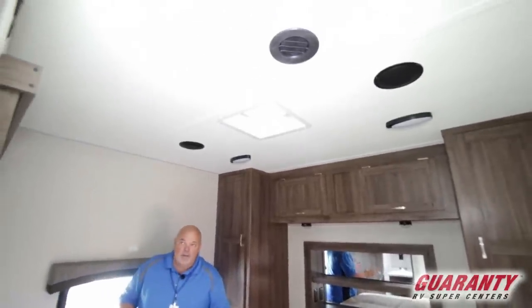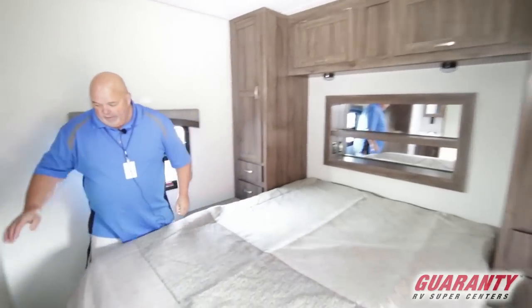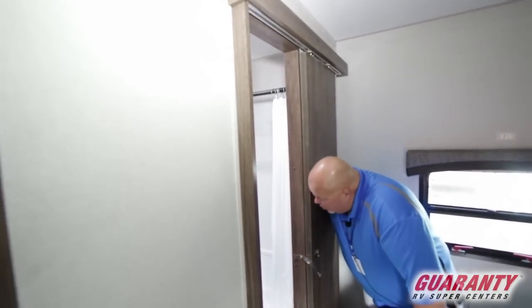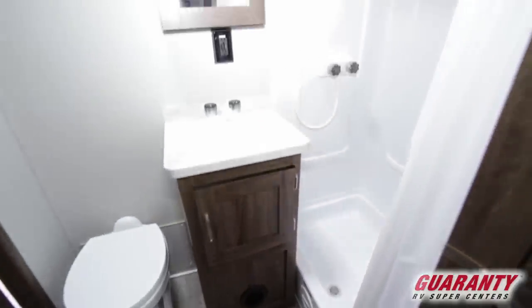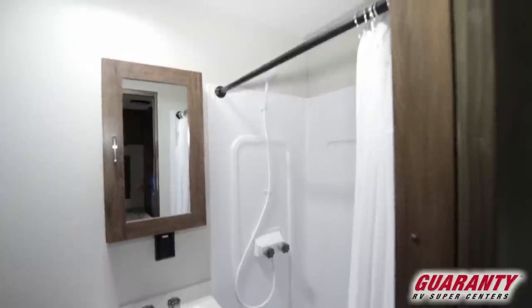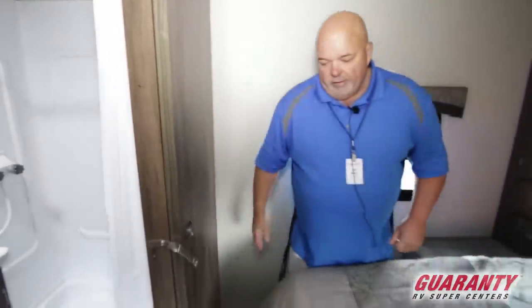Nice area up there for reading glasses and books, some lights, a fantastic fan, and windows to let in light. There's a spot right there where you can put a TV if you want to watch movies at night. Off the master bedroom we have a nice big shower, vanity and stool, another fantastic fan, and a little storage area. A lot of people really like that there's a door from the master bath to both the master bedroom and the living area.